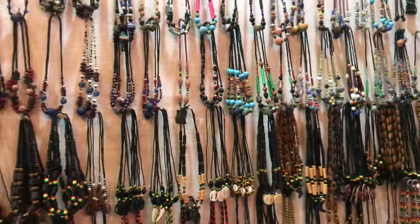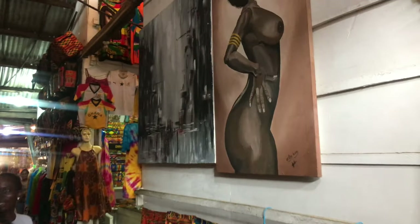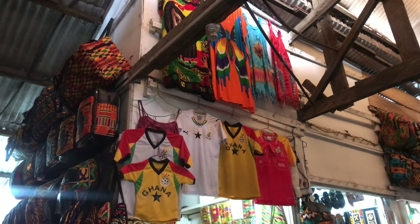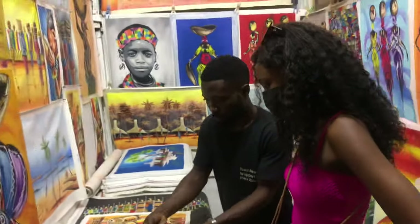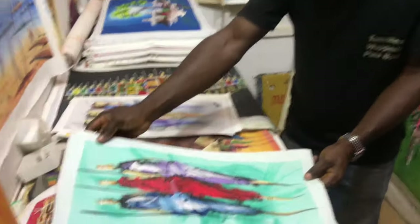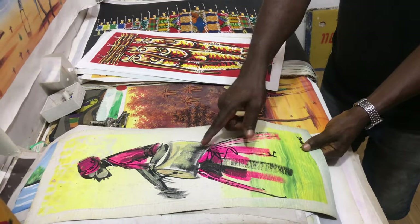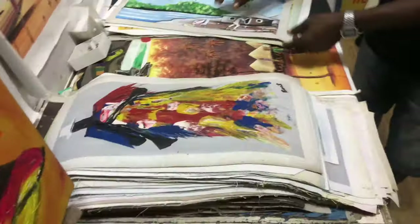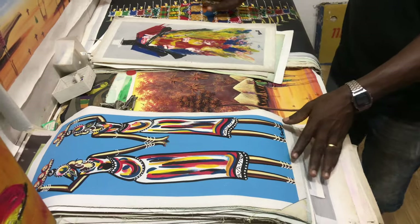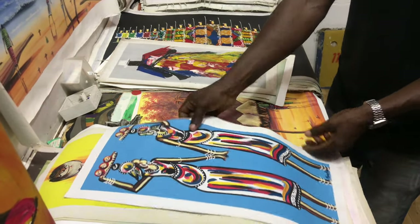Look at these beautiful necklaces. That's Ghana football equipment. They can also paint paintings to the customer's preference.